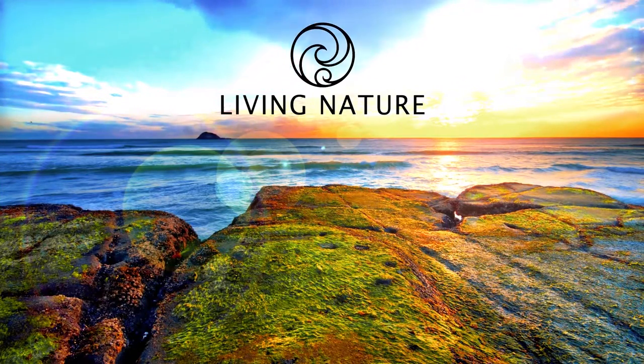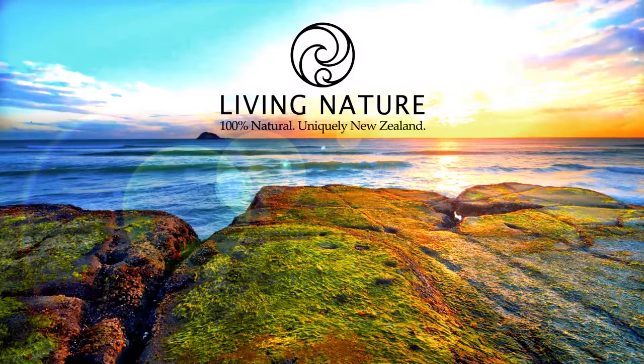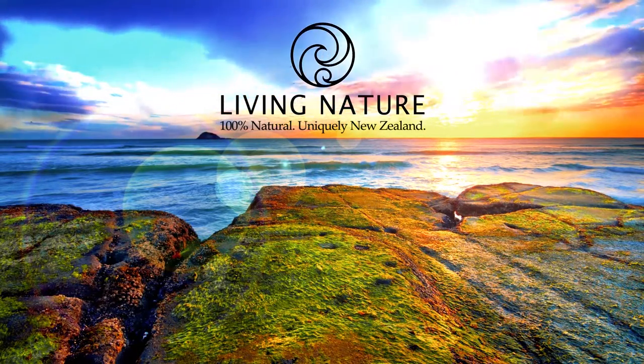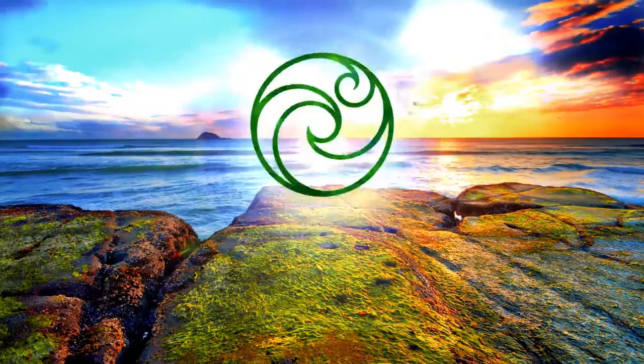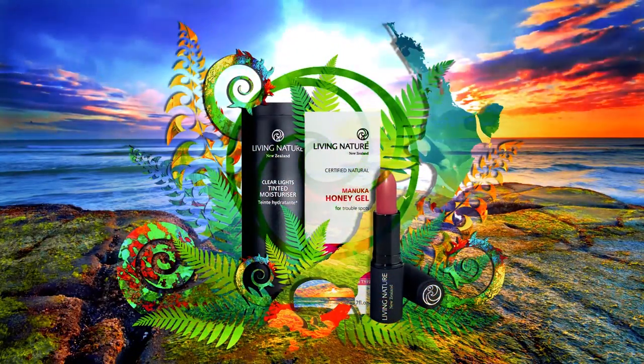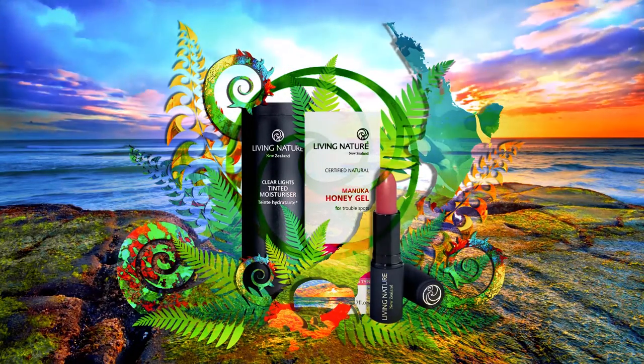Living Nature is a certified natural skin care and cosmetic line manufactured in New Zealand. All Living Nature's products are made with 100% natural botanicals that include Manuka oil, active Manuka honey, and the Earth's finest minerals to promote healthy, vibrant skin and natural beauty.